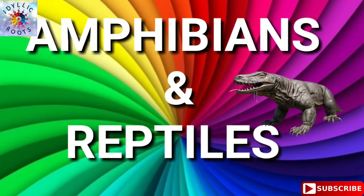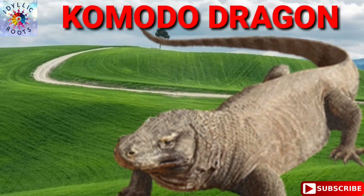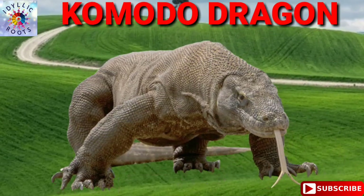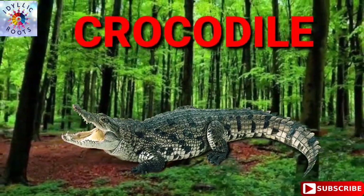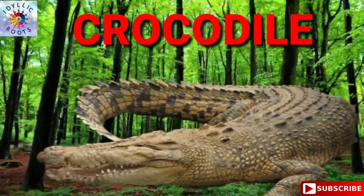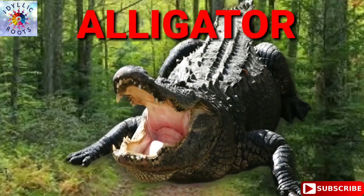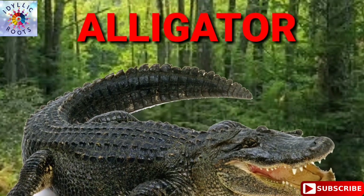Identification of amphibians and reptiles. Komodo Dragon. Komodo Dragon. Crocodile. Crocodile.